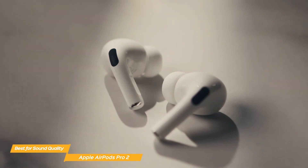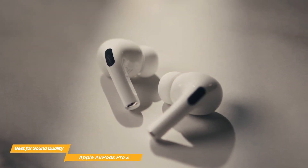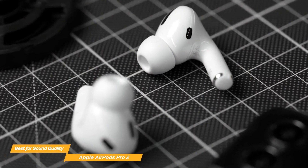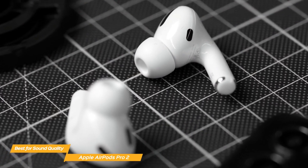They produce stunning definition, deep rich bass, and clear, crisp high notes — every sound is clear, creating an outstandingly immersive experience. When you need to concentrate or in other noisy environments like while commuting, the AirPods Pro 2 have up to two times more active noise cancellation than the original AirPods Pro.